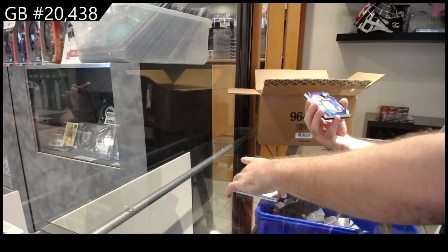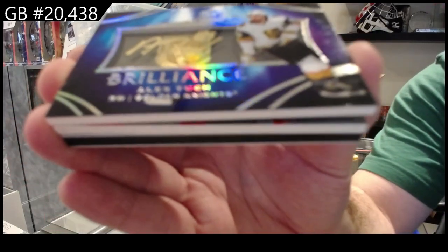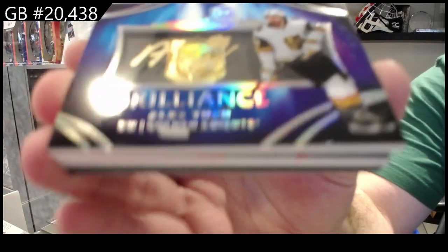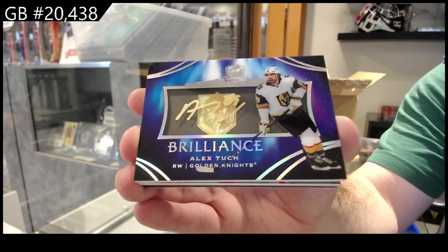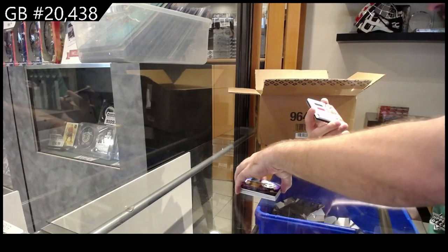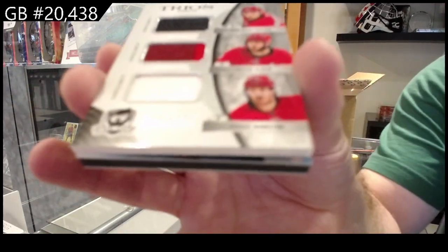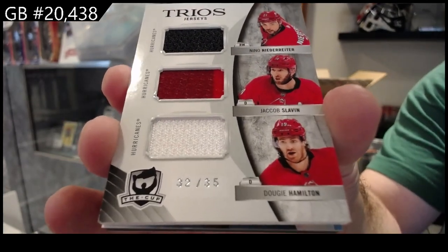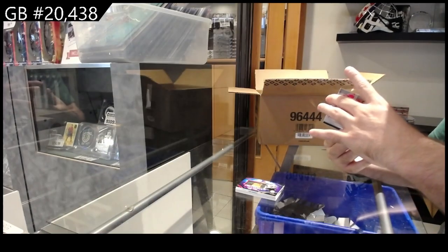We've got a brilliant auto — Alex Tuck for Vegas. Triple mem numbered to 35 — Hamilton, Slavin, Niederreiter. Carolina.